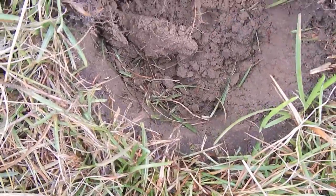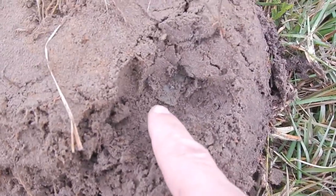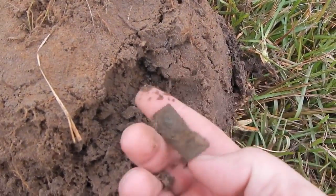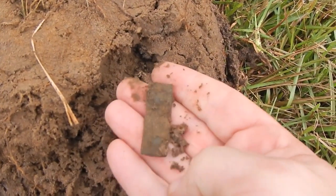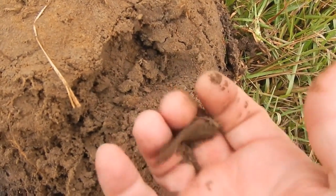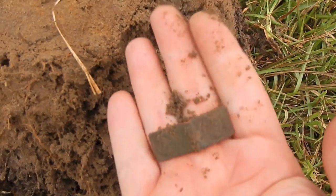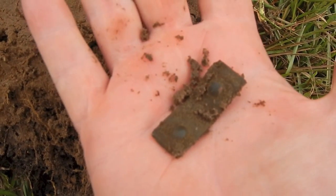Alright guys, down in that hole, about four or five inches, looks like something brass. See it right there? I don't know what it is. Oh yeah, something with brass rivets in it. Definitely old. Alright, I like that. Good find. See the rivets in there?